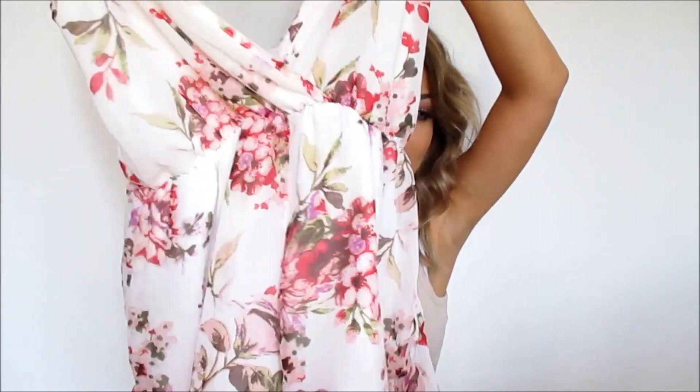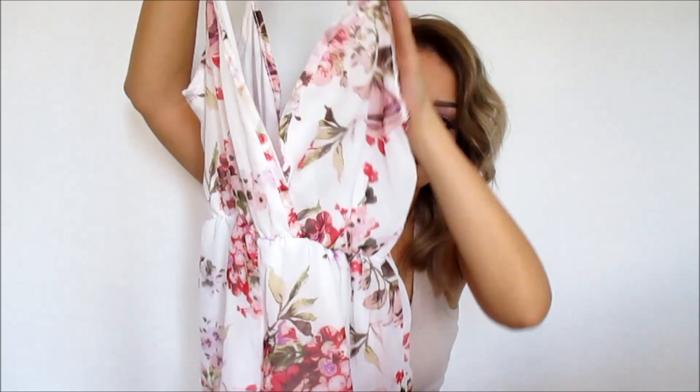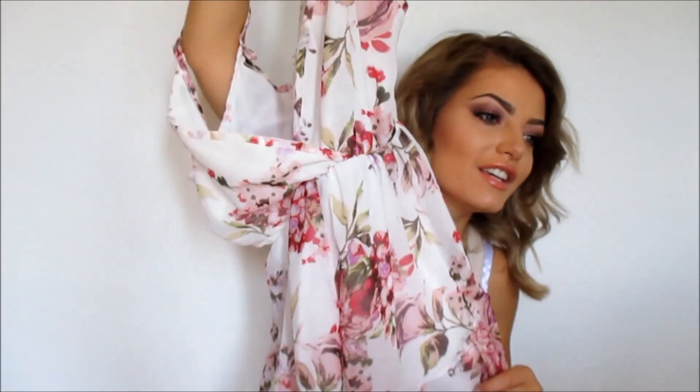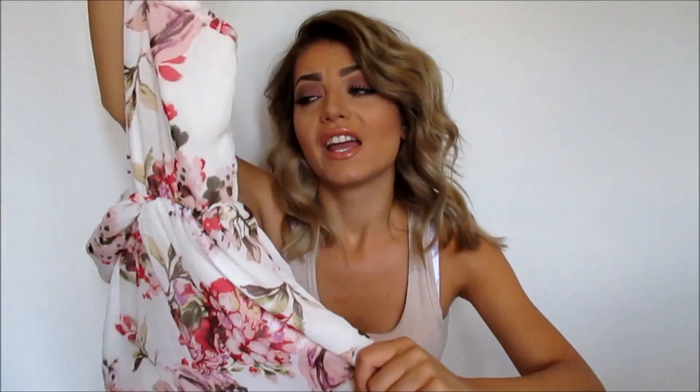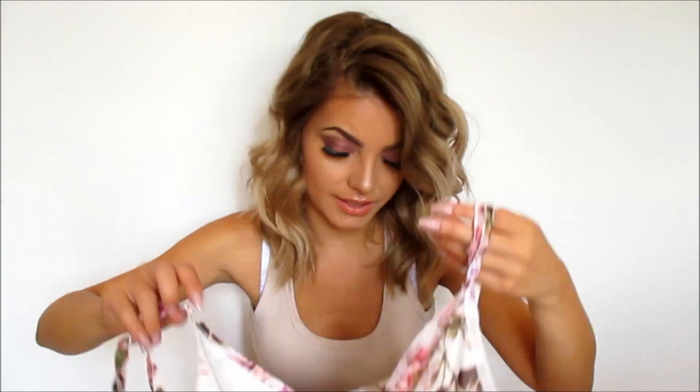Last but definitely not least is this really cute romper. It's white with pinkish flowers and the quality is amazing. It's size small, has a zipper at the front, and it's a V-shape with a little open back — nothing too much.